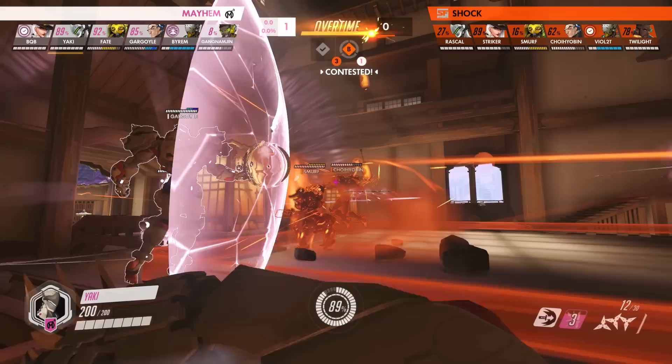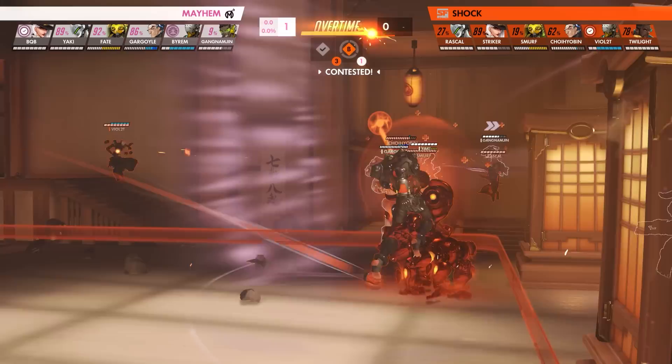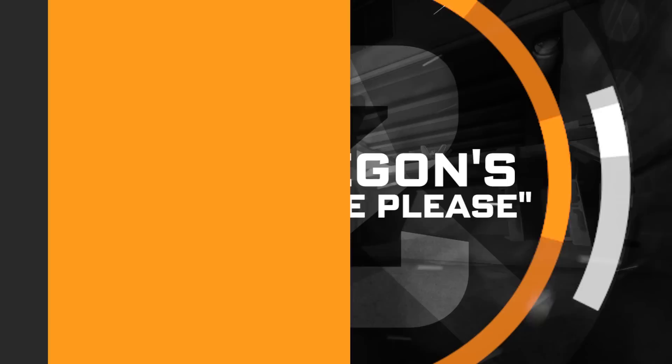Looking at how Yaki's Genji almost had a Dragon Blade on hand, and Gargoyle's Sigma over 90% of the way to a fully charged Gravitic Flux, the fight — which ultimately ended in the Shock's favor — could have ended quite differently. As one of the most consistent tank players in the league, the San Francisco Shock's Choi Hyobin does not disappoint, as he continues to make highlight reel-worthy plays with Sigma and prove why he's one of the candidates for the 2020 MVP vote.